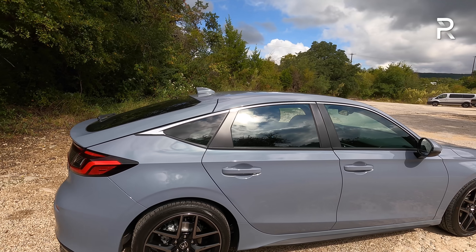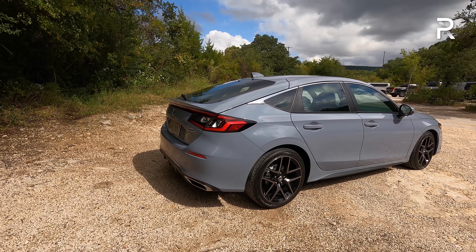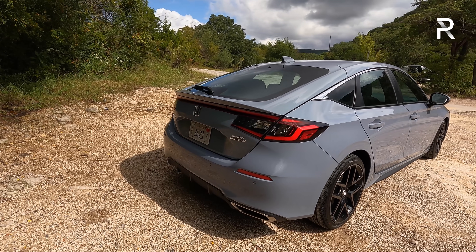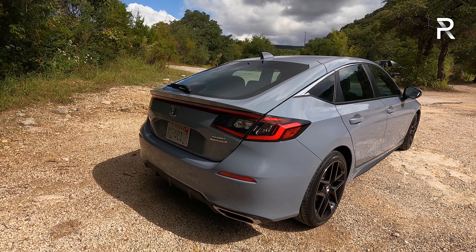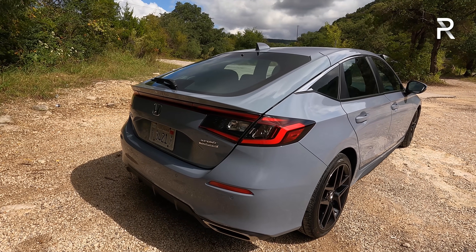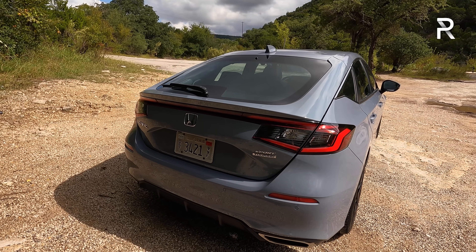Honda still does not offer a panoramic roof, which would be nice. This is my first time seeing the hatch in person and you can really see a lot of European design elements here. Honda said they studied vehicles like the BMW 4 Series Gran Coupe, the Audi A5, the Mercedes-Benz CLS, and the Porsche Panamera to come up with their rear design.